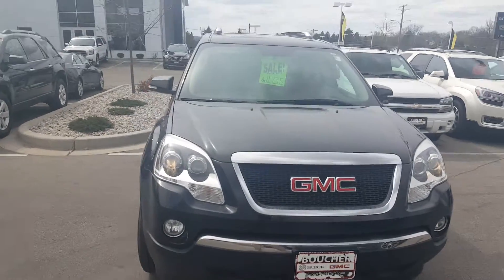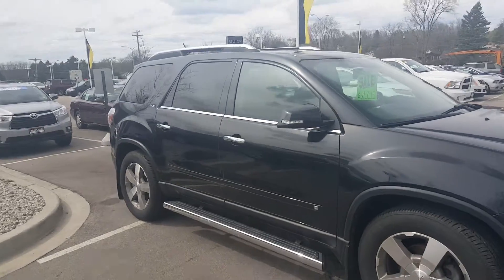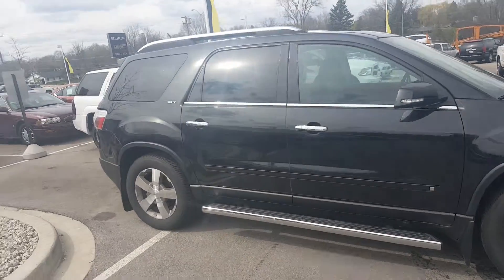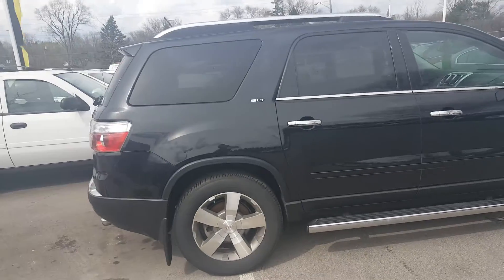Hi, Gregory here at Boucher Buick GMC in Waukesha, Wisconsin. I'd like to show you this well-equipped 2009 GMC Acadia SLT all-wheel drive with leather interior.